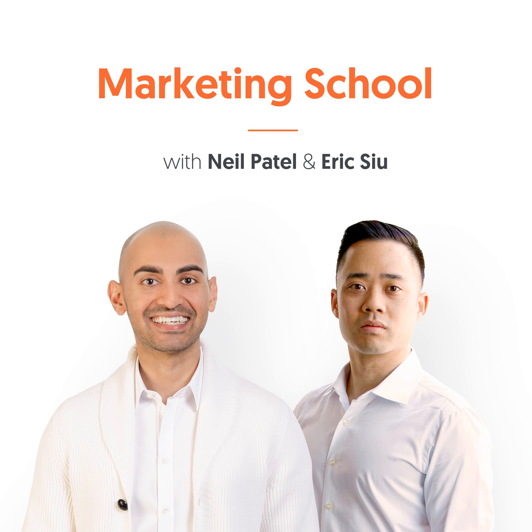That's it for today. Go to singlegrain.com/giveaway to check out our marketing tools that will grow your business, and we'll see you tomorrow. This session of Marketing School has come to a close. Be sure to subscribe for more daily marketing strategies and tactics, and don't forget to rate and review so we can continue to bring you the best daily content possible. We'll see you in class tomorrow right here on Marketing School.